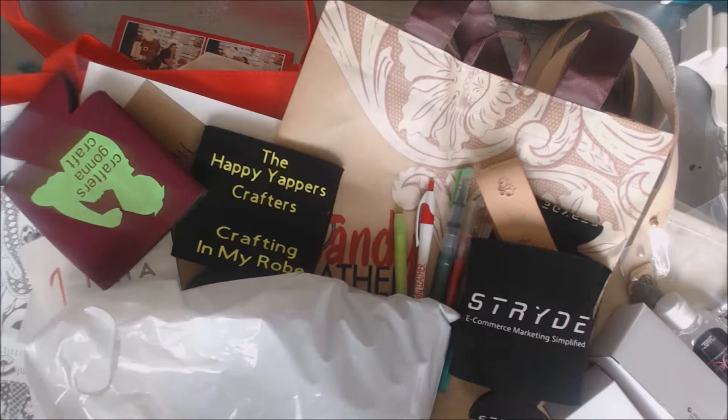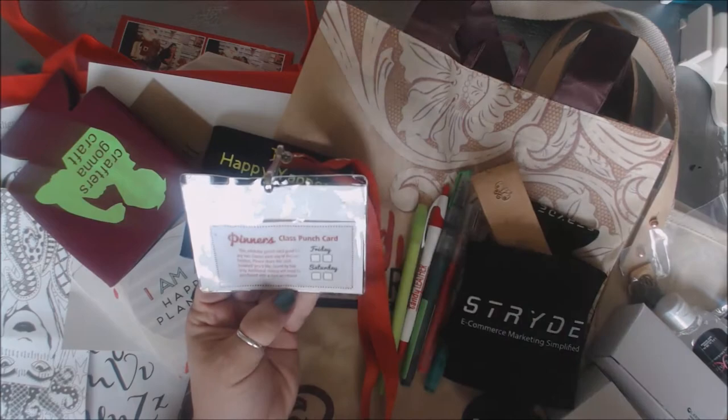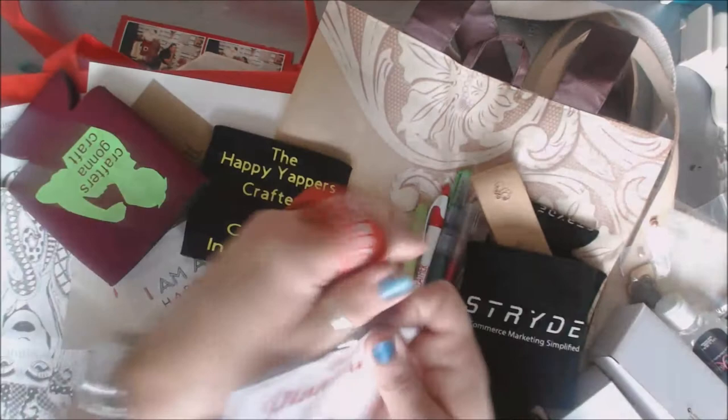I'm going to take you step by step into all the different fun things. I'm going to get rid of the big things first, but just to show you - here's my exhibitor badge. I did get a chance to get a punch card to go to classes, but I never had a chance to actually leave the booth. It was crazy busy there, but that was great. It was a good show.